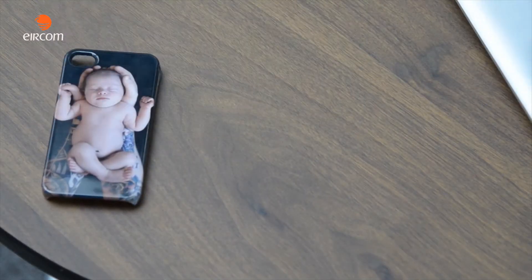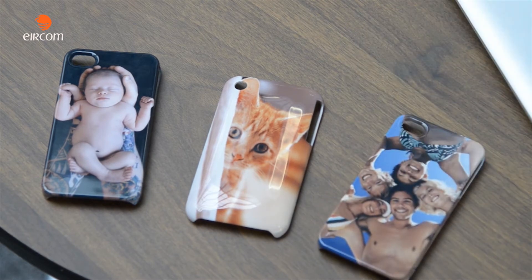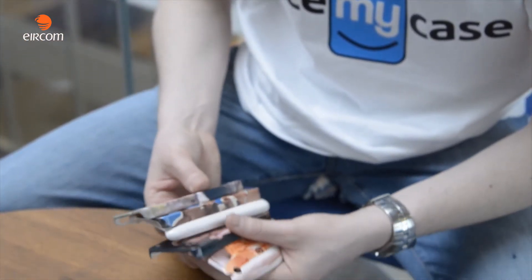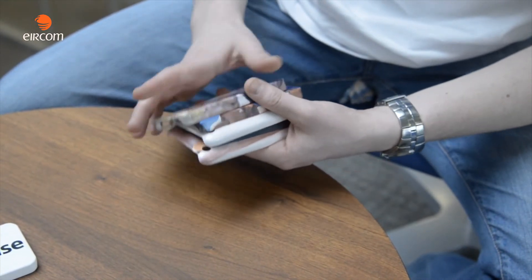The process is called sublimation. Basically, we print the image onto a special film which gets wrapped and heat treated onto a plastic phone case, so even if you put a scratch through it, it's not going to take the image off the surface because it's actually embedded into the case.